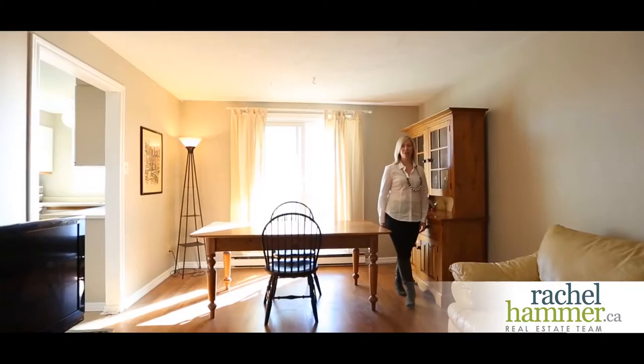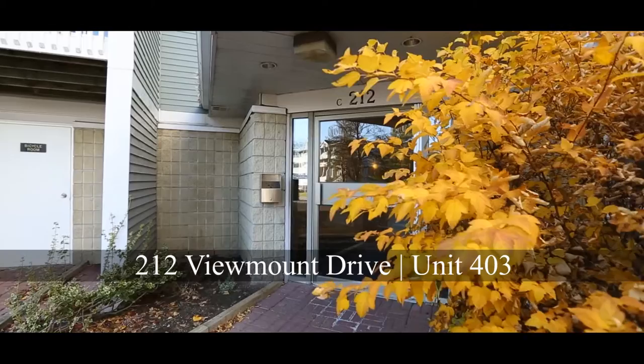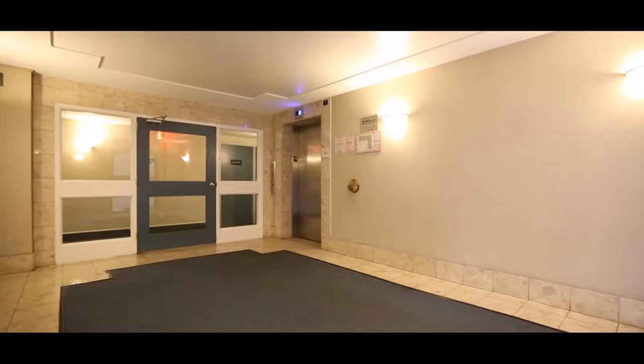Hello, my name is Rachel Hammer and I'd like to introduce you today to 212 Viewmont Drive, Unit 403. Come and see this beautiful home in the heart of the city. Welcome to 212 Viewmont Avenue in the quiet condo complex of Viewmont Woods.